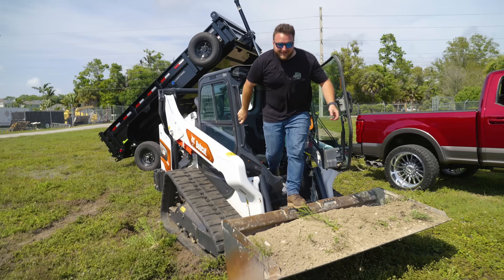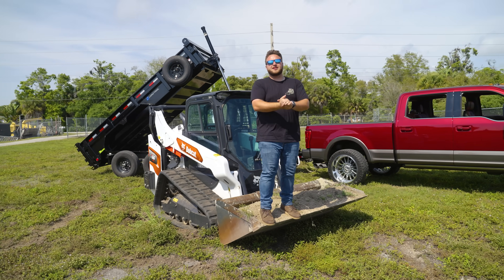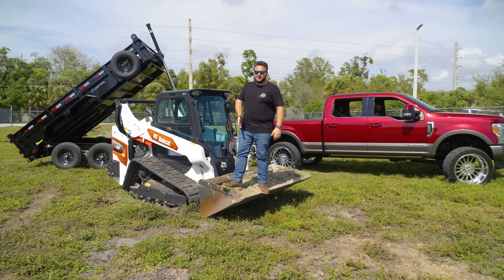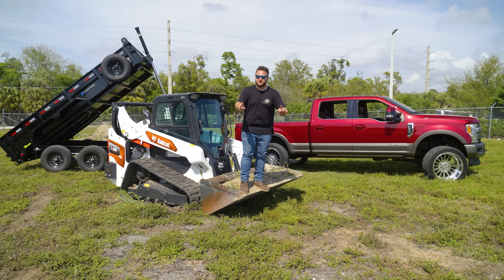Oh man, and just like that we're back at it again with another giveaway — except this time it's super useful. As you can tell, I'm sitting on a Bobcat, that is a Load Trail dump trailer, and that's a Ford. Let's get into it.